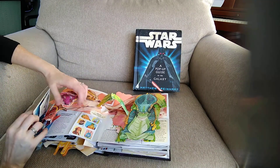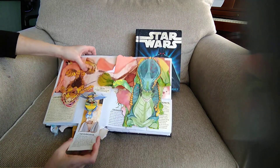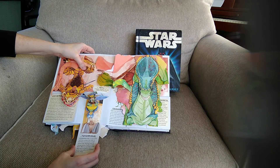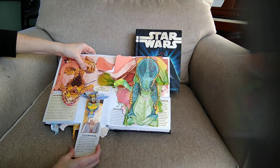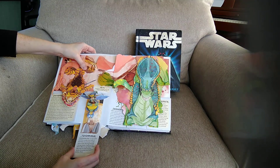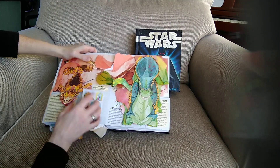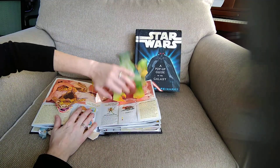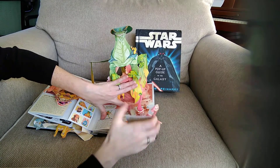Close that up. This section has a few different characters. This is Toydarians — Toydarians are strong-willed; their minds, like those of the Hutts, are resistant to Jedi mind tricks. We have a couple under here as well, the Battle Beasts. Open one at a time — you've got the Gungans. I like them in the movie, they always make me laugh.